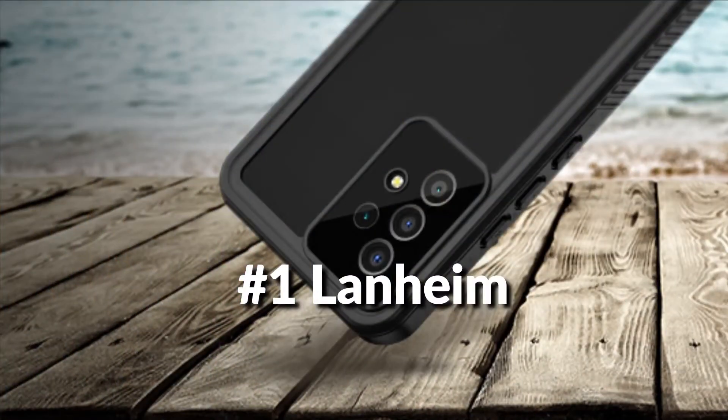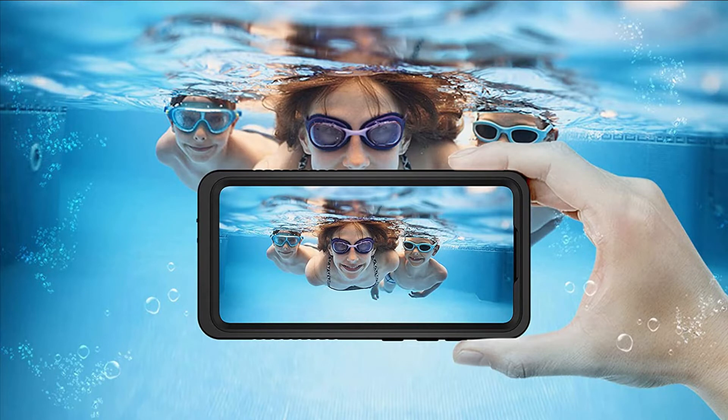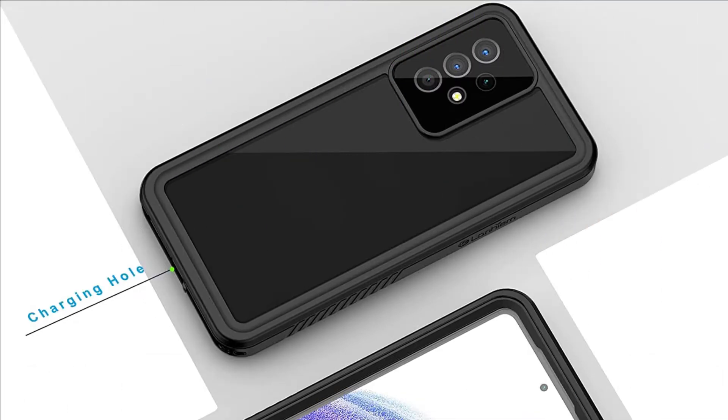On number 1 we have the Lanheim Waterproof Case. Perfect waterproof case compatible with Samsung Galaxy A53 5G. Extreme safe even after 1,000 times test of using underwater 6.6 feet for 1 hour. Waterproof, shockproof, dustproof — full-sealed design exceeds military standard to adapt any outdoor activities.